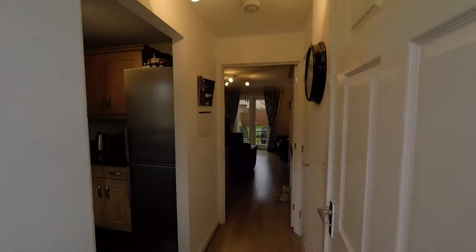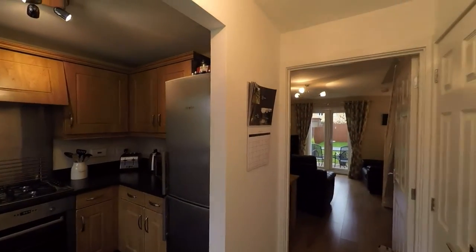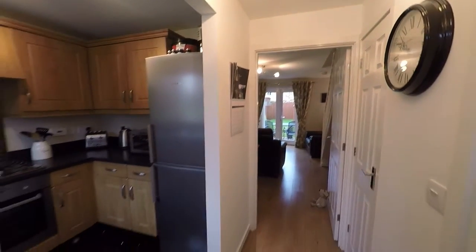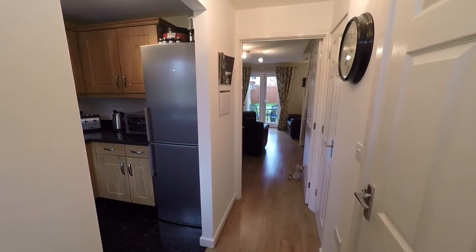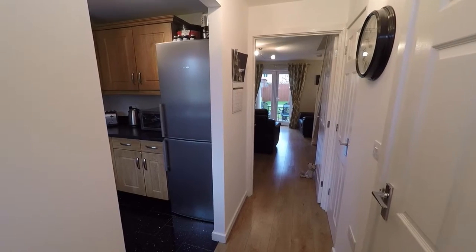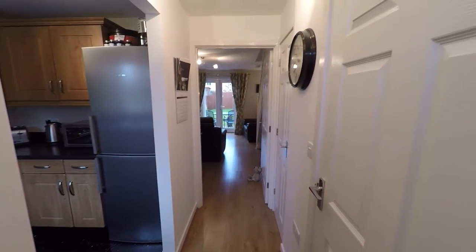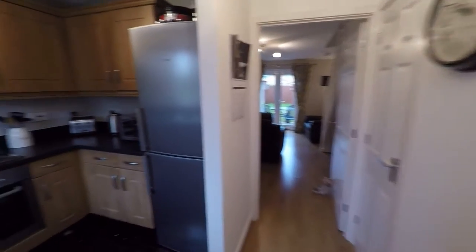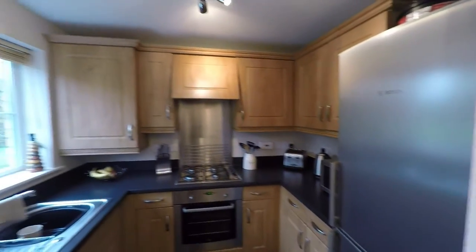We've got a step up as we step into a hallway area. You've got the lounge diner straight ahead, you've got the kitchen to the left, and then we've got the downstairs loo and a storage cupboard. I'll show you the kitchen first, which is through this archway.